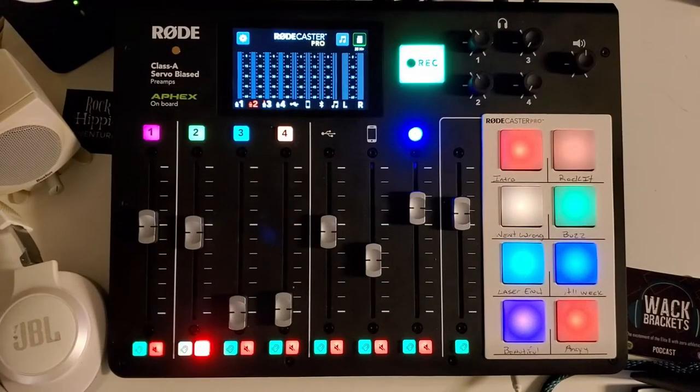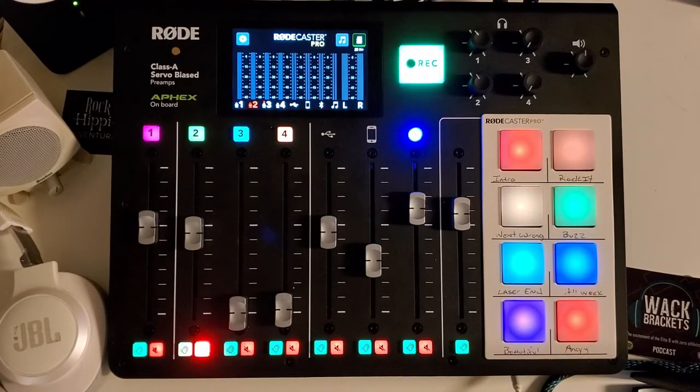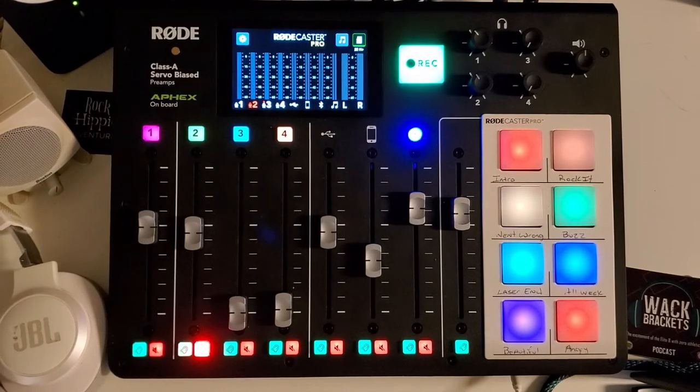The first reason I love the RODECaster Pro is for on-board recording. It has a micro SD card that pushes into the back, so you can record straight to the board anytime, anywhere. The great thing is that Rode sells a USB power pack that can power this system anywhere you go, so you can take it on the road with or without power and record anywhere. I can go to the mountains, set up shop at the top after hiking.